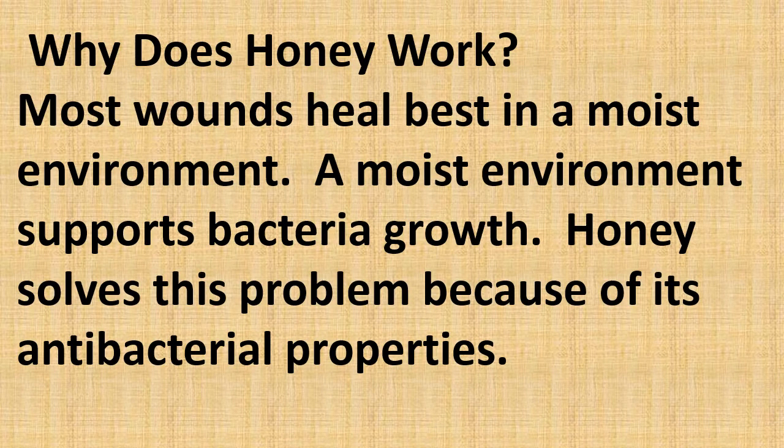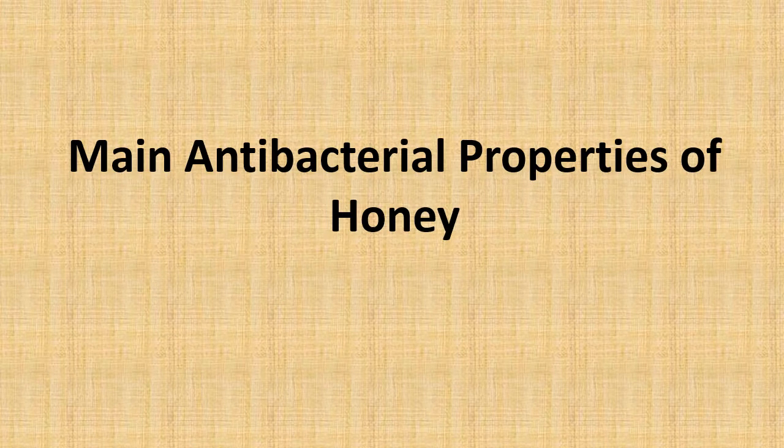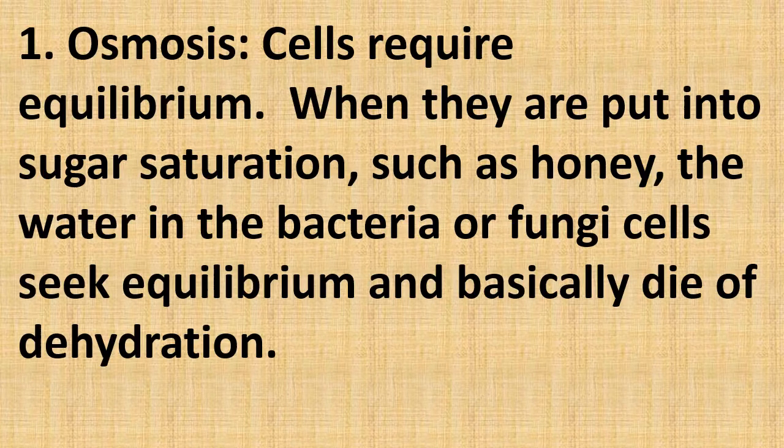Why does honey work? Most wounds heal best in a moist environment, but a moist environment also supports bacterial growth. Honey solves this problem because of its antibacterial properties. The main antibacterial property is osmosis: cells require equilibrium, and when placed into a sugar saturation such as honey, the water in bacteria or fungi cells seeks equilibrium and the cells basically die of dehydration.